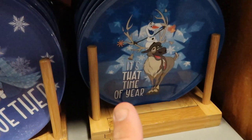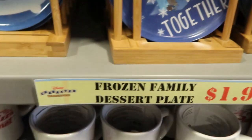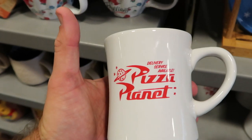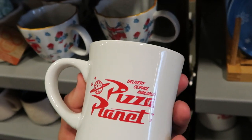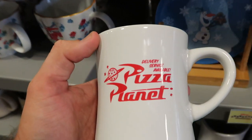They just keep on delivering new items here to the character warehouse. From Toy Story, they have Pizza Planet coffee mugs that say 'Delivery Service Available' — these are $10.99, originally $14.99.